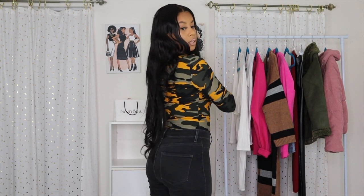So yeah, these are the first two items. I'm really pleased with everything I got from Fashion Nova this time.